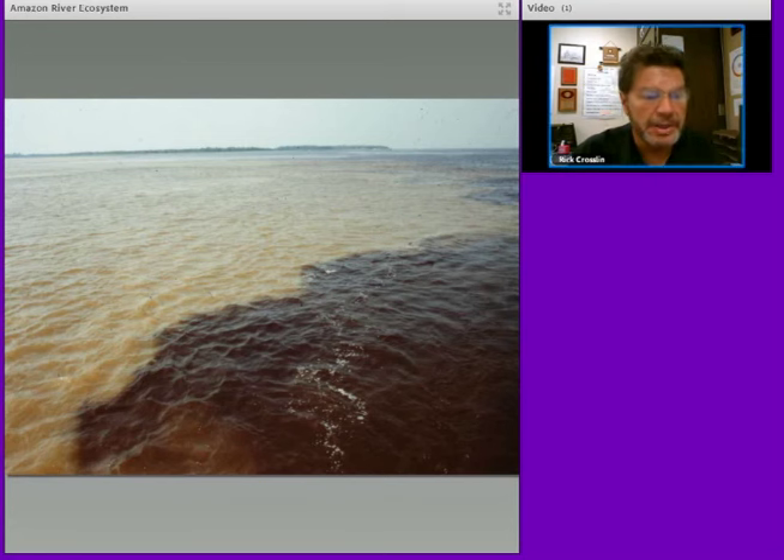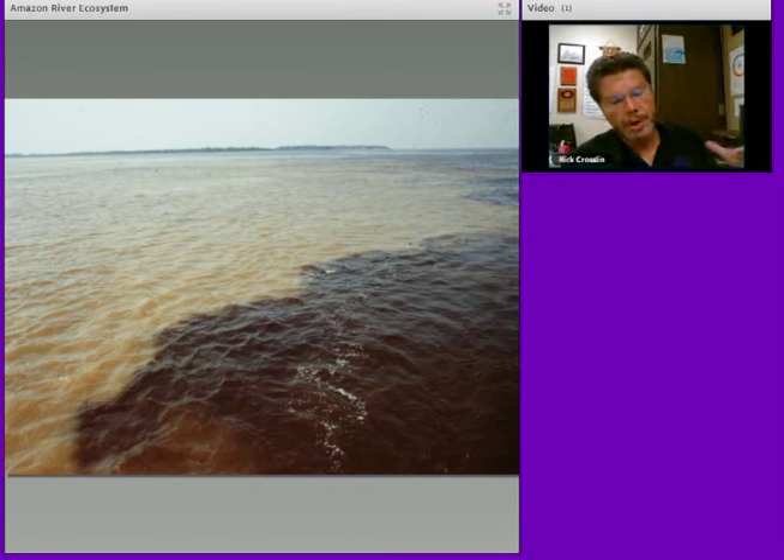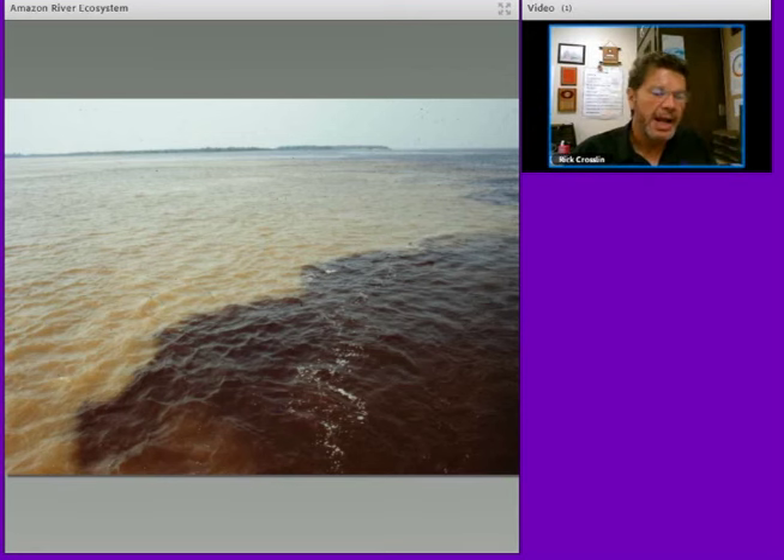Two of the rivers come together — this is called the Wedding of the Waters — where the Rio Negro and the Rio Solanois come together to form the Amazon River. These two waters are chemically so different that the animals from one part, the dark water, and from the brown water, are actually stunned from the chemicals when they go back and forth. This is a favorite place for river dolphin to come and catch easy fish, as the fish have a hard time adjusting to two different biomes — the dark water and the more sediment-filled water.